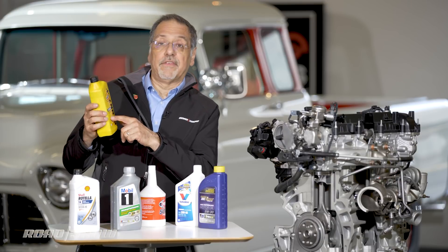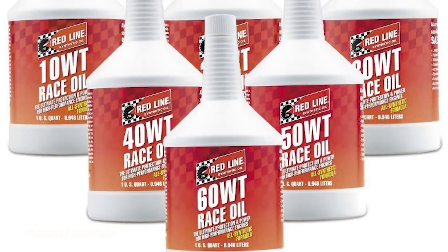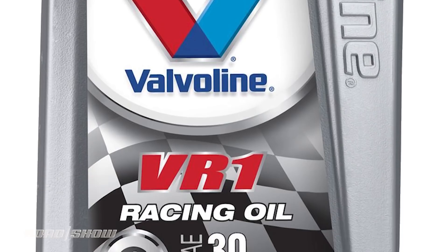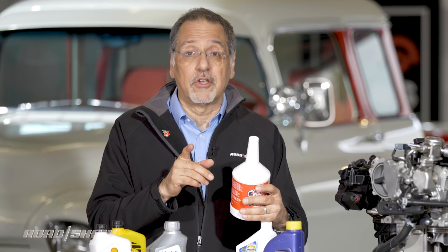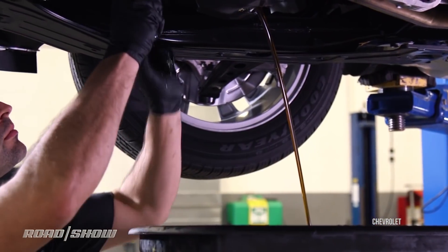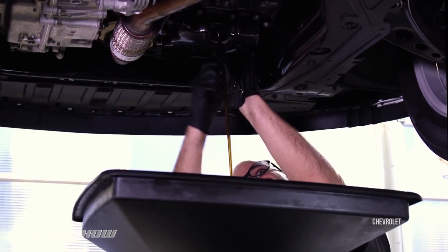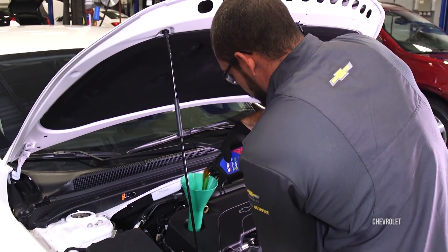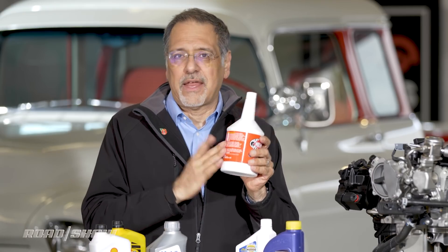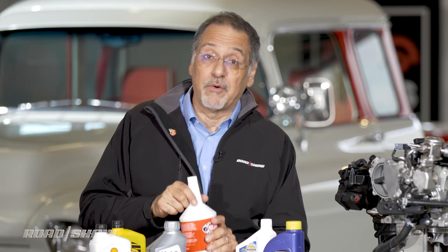You may see some oils at the auto parts store that don't have the two-number system on them — what you call straight weight, just 50 or 40 or what have you. Those are for racing engines or hot rodders who know exactly what they're doing and are willing to pay when something blows up. This is not for the average everyday car, which was designed for a multi-grade oil that works through a viscosity continuum as temperatures change. It also may not have the right additives. If you see straight weight, move on.